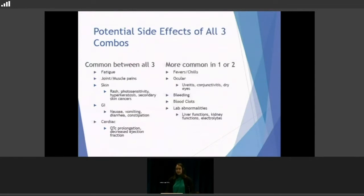These are some of the potential side effects of all three combinations. On the left are the most common across all three; on the right are those more common in just one or two combinations. Fatigue is a huge one — it happens with pretty much every treatment. Joint and muscle pains are there as well. There are a lot of skin toxicities: rash, photosensitivity, hyperkeratosis or new skin growths, and secondary skin cancers can happen too. GI side effects include the whole gamut — nausea, vomiting, diarrhea, constipation, bloating, and general upset.